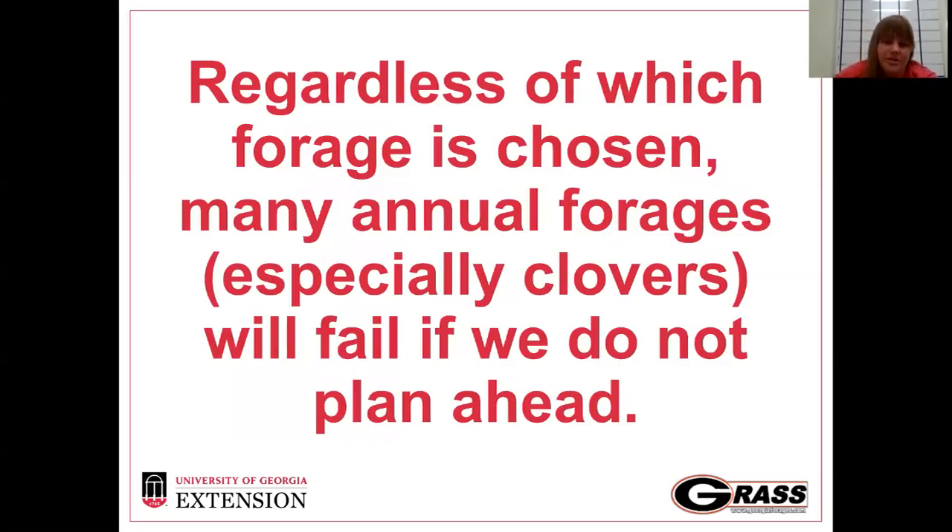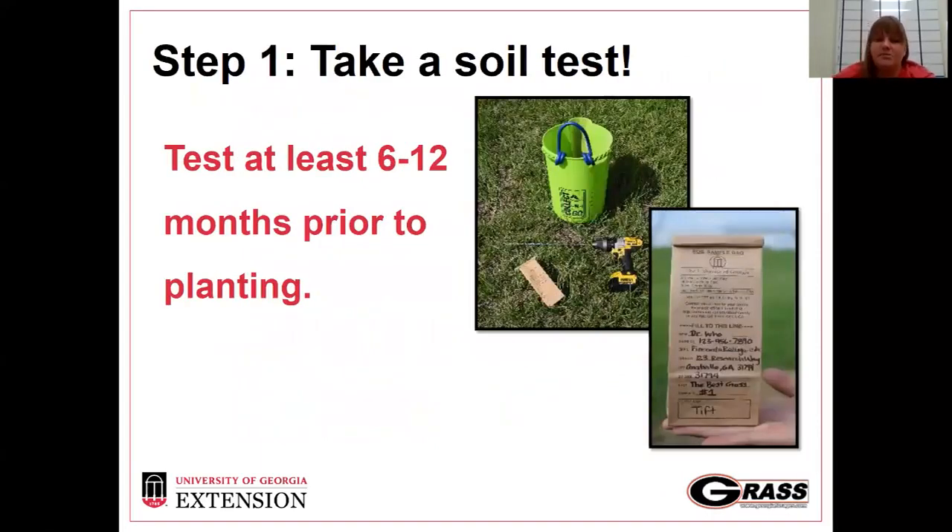Regardless of which forage you choose, unfortunately many annual forages will fail or at least not perform as expected because we haven't planned ahead. My first question when somebody calls and says they want to plant something is always: have you taken a soil test? We want to test at least six to twelve months prior to planting if possible. If we're thinking about planting a legume in the fall, we should have sampled six to eight months ago to make sure we have time to put our lime out and get our pH where it needs to be.